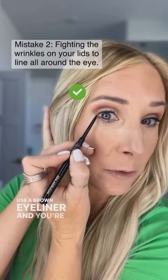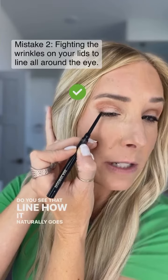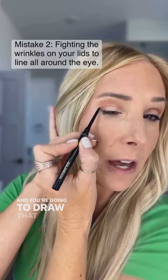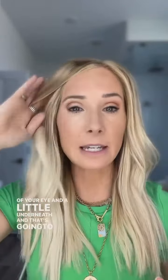Use a brown eyeliner and close your eye. Do you see that line, how it naturally goes up? Instead of fighting the skin, you're going to make small dots and draw that eyeliner up, kind of like a flick or an eyelash — just like that. Then come right here on the inner corner of your eye and a little underneath, and that's going to give you the lift of a more open eye than closing one off.